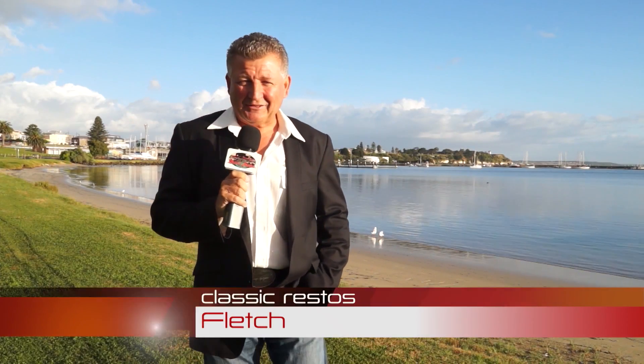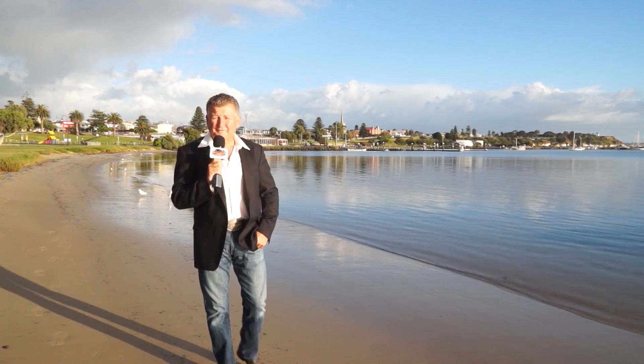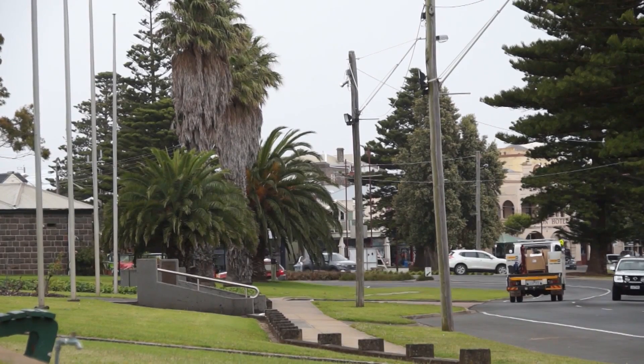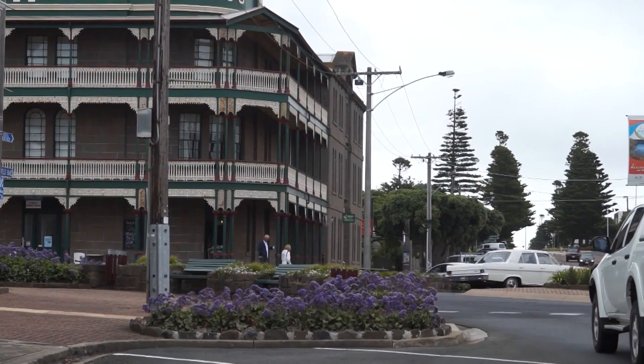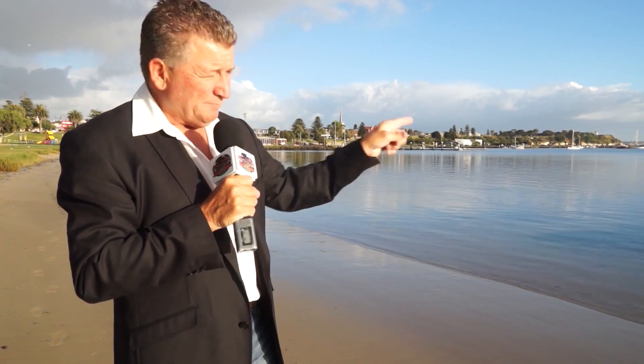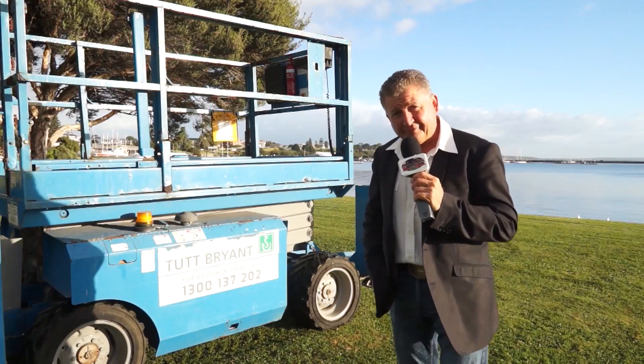Hello and welcome to another Classic Restos. This time I have travelled to Portland in Victoria. It's been 12 months since I've been here and it was easy to return when I was invited back. The coastal town here of Portland offers just so much, set in a beautiful backdrop of greenery, iconic old buildings and the fresh air right here by the sea. And taking advantage of such a location is this.